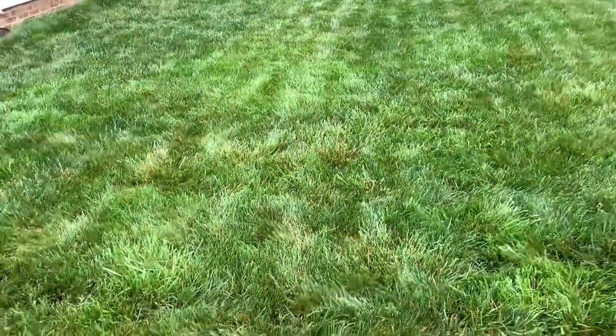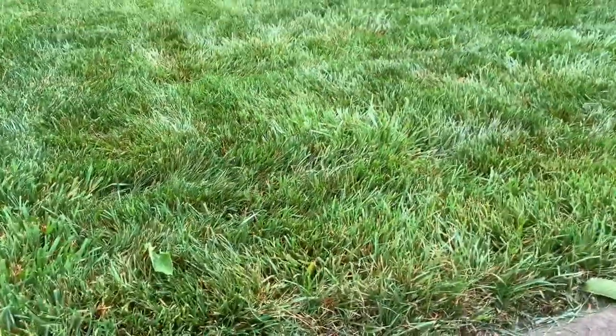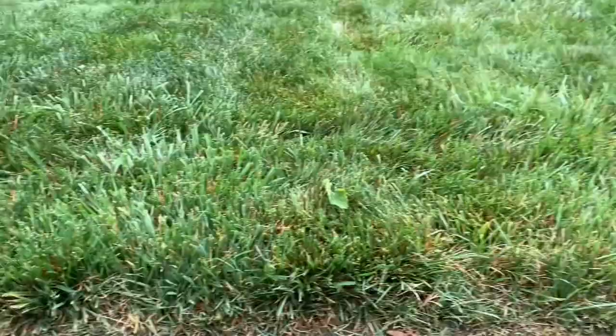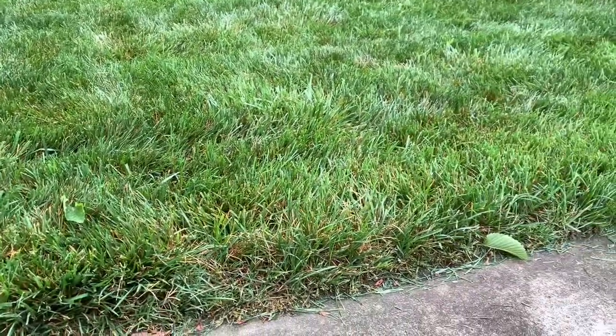We're back here at my driveway section. I want to show you this section right here. What I'm going to do is insert a video from one of our previous videos and show you what this section right here looked like about two weeks ago.